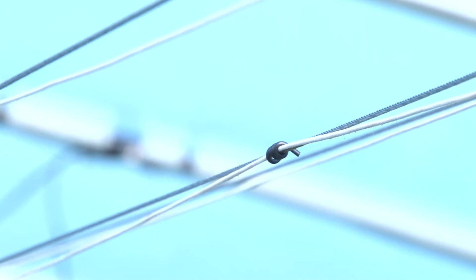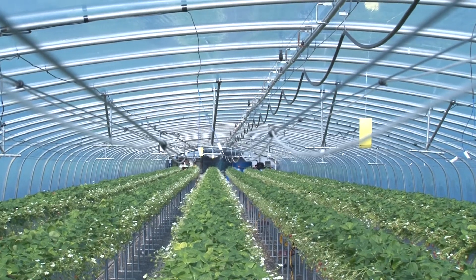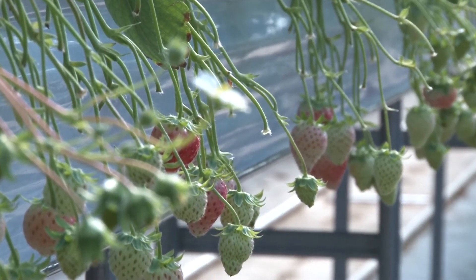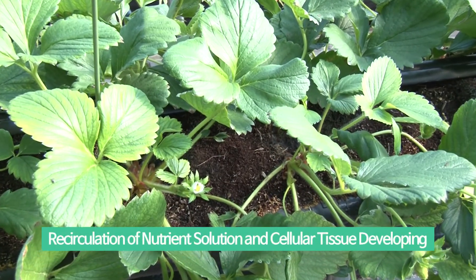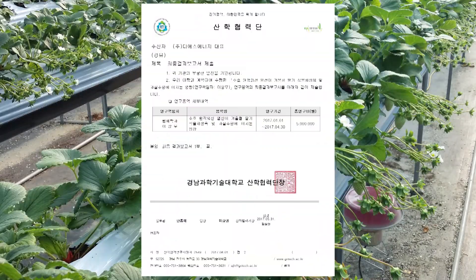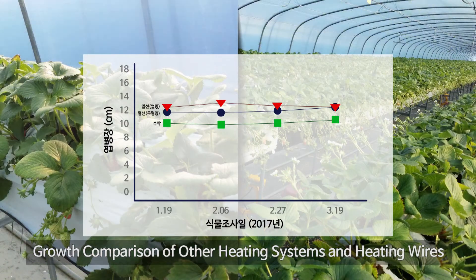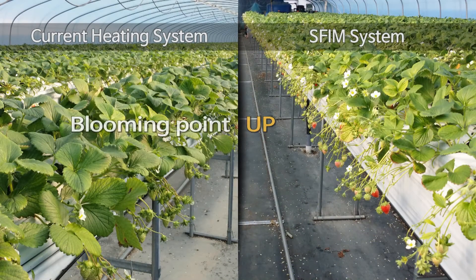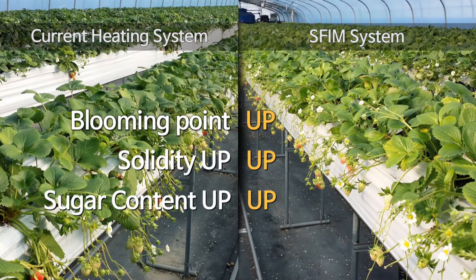The superiority of SFIM's perfect FAR infrared technology is the high effectiveness in crop production. By releasing FAR infrared rays with effects almost the same as the sun, it moves into the crops and helps recirculation of nutrient solution and creates cellular tissues. Thus, the effects of the FAR infrared heat allow the blooming time to occur 1.5 to 2 times faster than other heating systems and increases the durability and sweetness of the fruits.